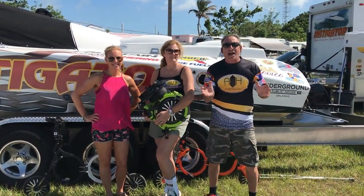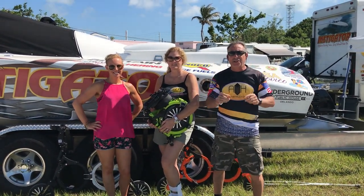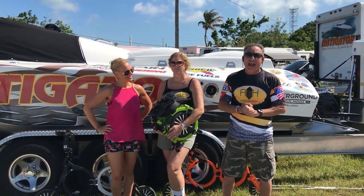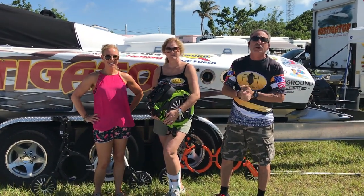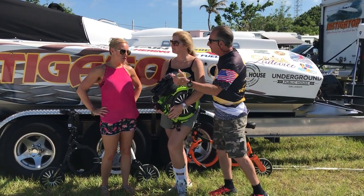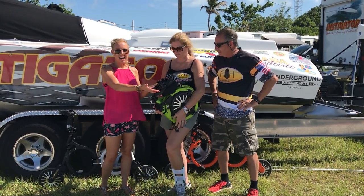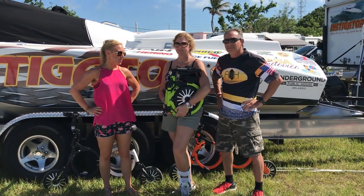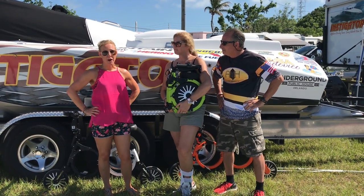Welcome ladies and gentlemen to the 2017 Key West Super Boat International World Championships. Out here we've got a lot of horsepower, and a lot of crazy things we've been seeing lately. Well today we found something called the Jupiter Bike. The Jupiter Bike is a foldable electric bike — it folds up to this size, goes about 10 miles on a charge, 15 miles an hour, and only takes about 2 hours to charge.